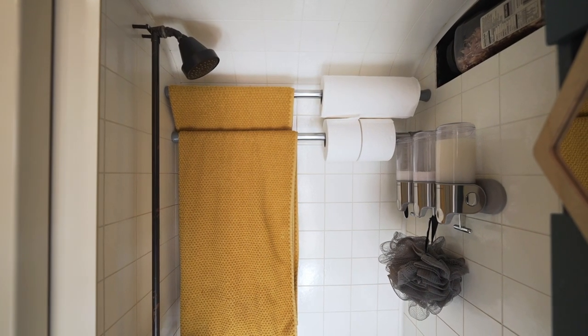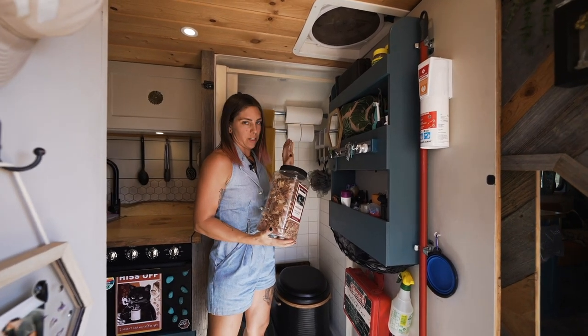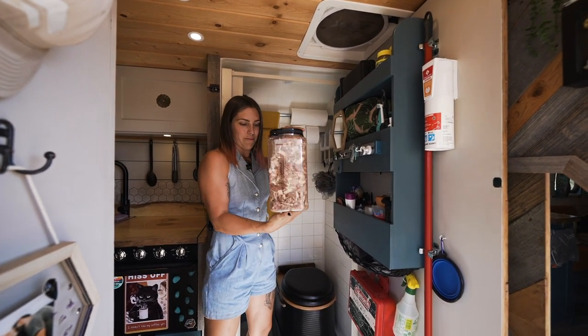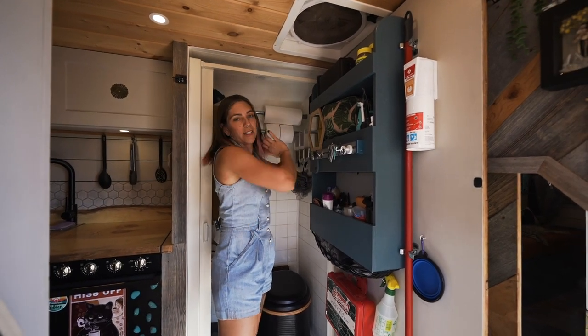With the ProMaster you have this overhead area, and we've shoved a lot of our toilet supplies up there — this is what we use in our composting toilet. It's nice to just tuck it all away.